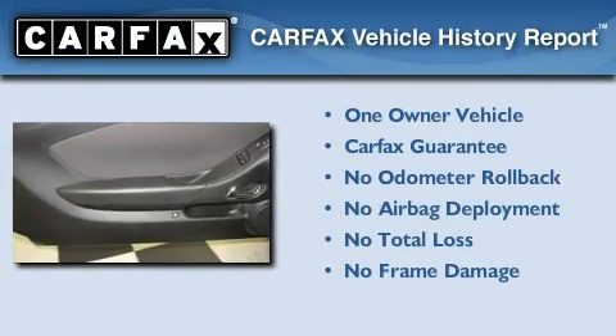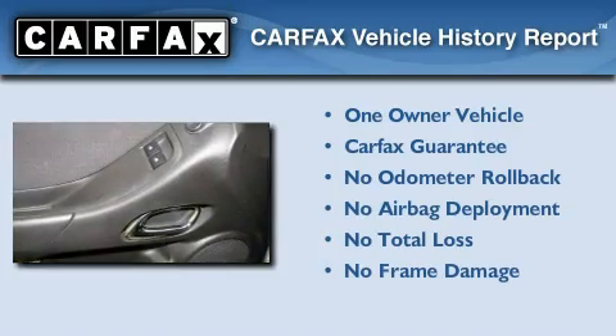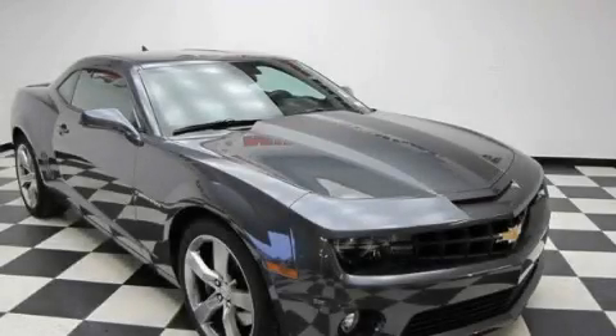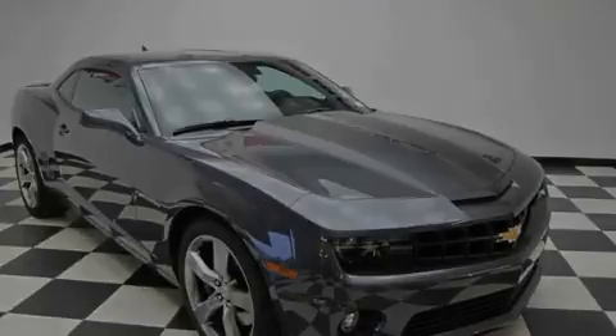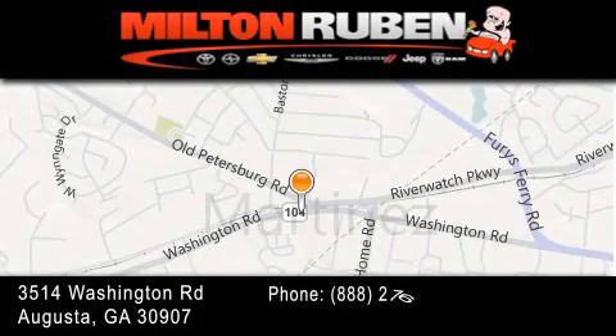This Chevrolet has had only one owner and it qualifies for the Carfax buyback guarantee. Contact us today and schedule your opportunity to see this automobile in person. Come experience the Drive Baby advantage here at the Milton Rubin Superstore.